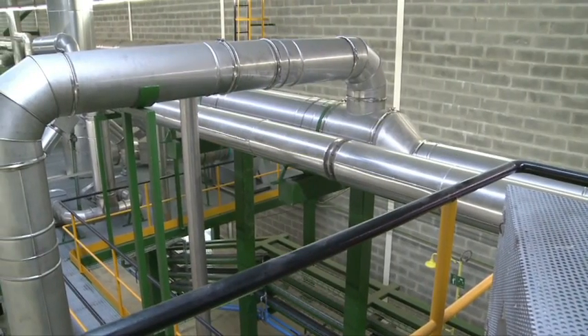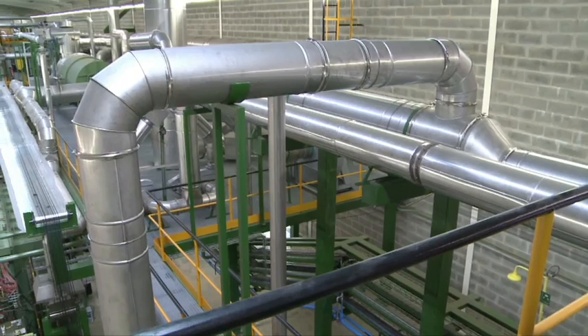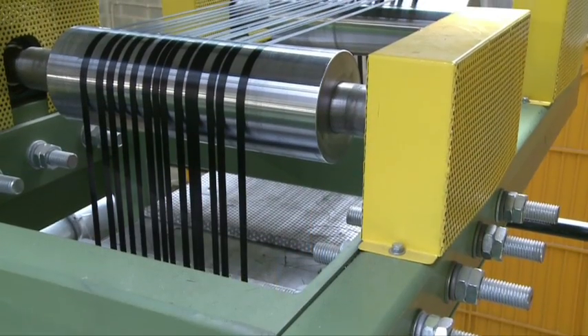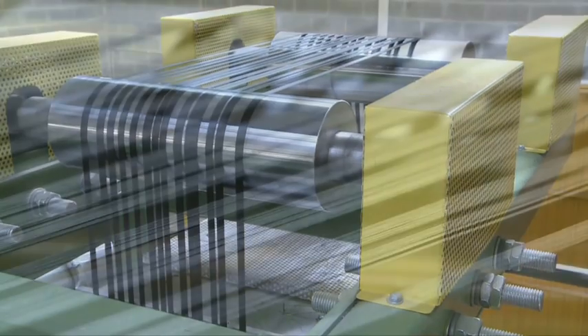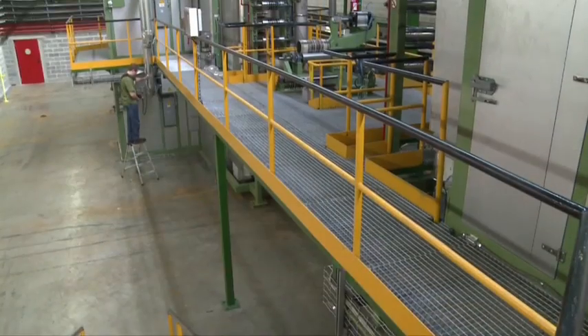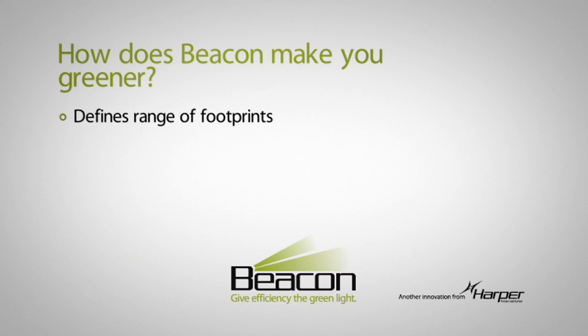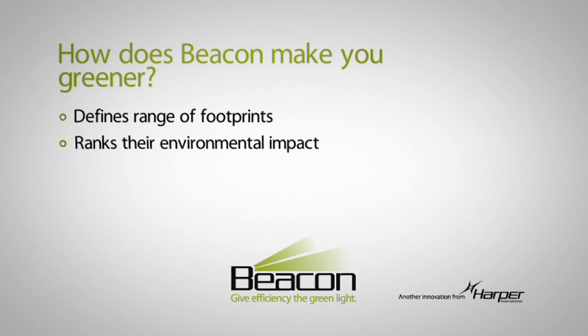Before Beacon, there wasn't a vocabulary to discuss just how green your carbon fiber conversion process is. Our program has established a ranking system for the carbon footprint of your various processes. Beacon defines the range of carbon footprints created by various process integration strategies, then ranks the environmental impact of those process variations as a function of scale of operation.